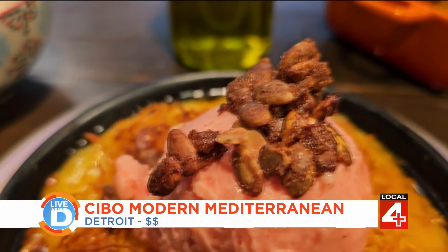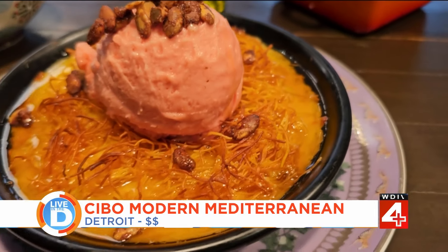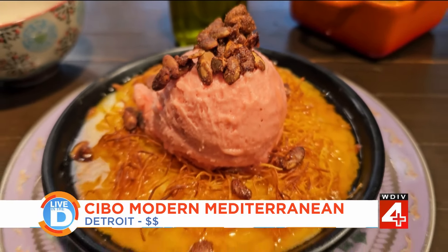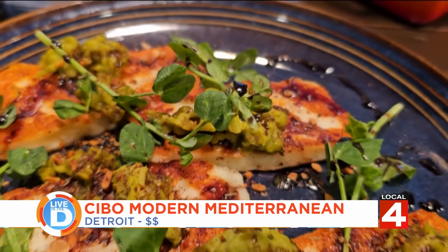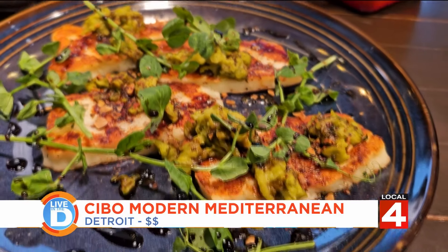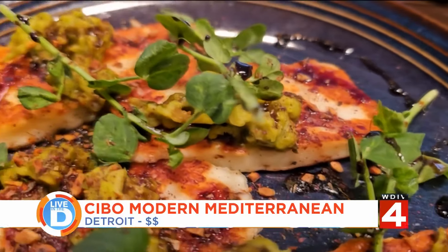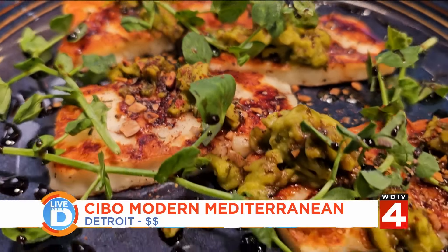Kanafe — so this is shredded wheat, essentially, kind of like phyllo dough, baked over cheese with a rosewater syrup and a blood orange sorbetto on top. The halloumi — we've got beautiful grilled cheese, a little bit of our sunflower za'atar spice. And for spring, we switched it up and went with pea tendrils and some mashed up minted peas. Then you've got a little bit of saba sprinkled over it, which is kind of like the grape must of balsamic — a thicker, sweeter balsamic.